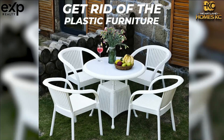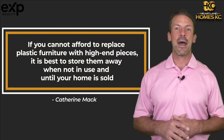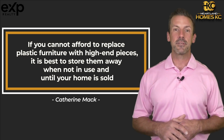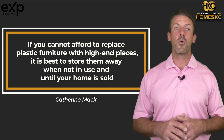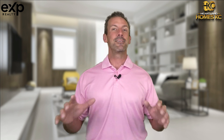2. Get rid of the plastic furniture. Yes, plastic furniture is affordable and easy to take care of, but it certainly can lower your curb appeal. According to Katherine Mack, co-owner of the House Buyer Network, if you cannot afford to replace plastic furniture with high-end pieces, it is best to store them away when not in use and until your home is sold. This means that less is more.